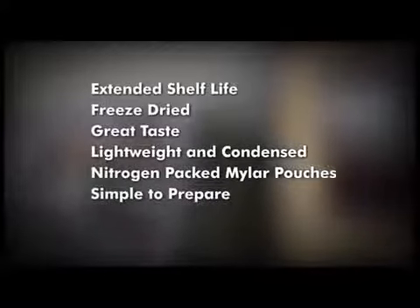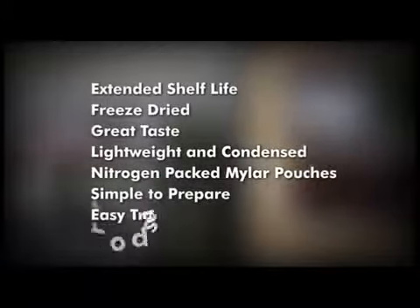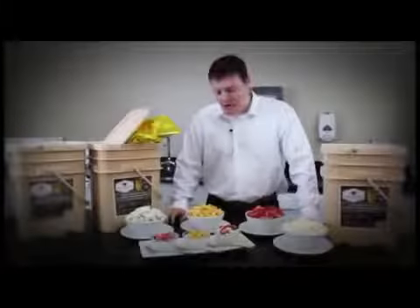Just add water and within minutes you can enjoy fresh, real fruits and snacks. The grab-and-go individual container makes it easy to get up and go in case of an emergency. Y's Company freeze-dried fruits: perfect for any emergency and everyday use.